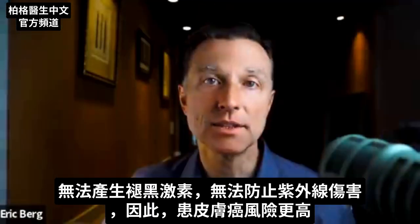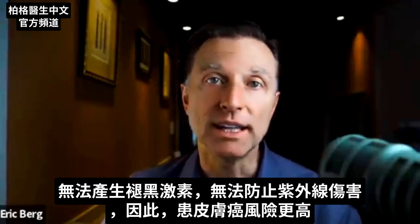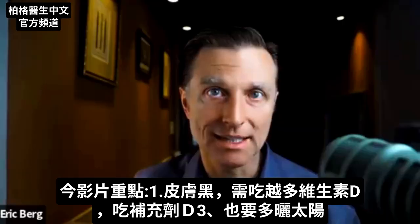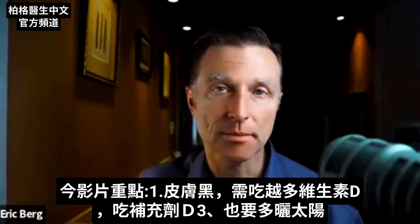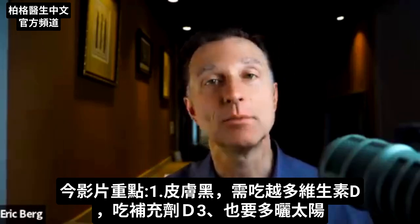So we just don't make the melatonin to protect us against UV radiation, which means we're more at risk for getting skin cancer. There are a couple of key takeaways from this video. Number one: the darker the skin, the more vitamin D you need. You can either take that as a supplement or just get dramatically more sun.